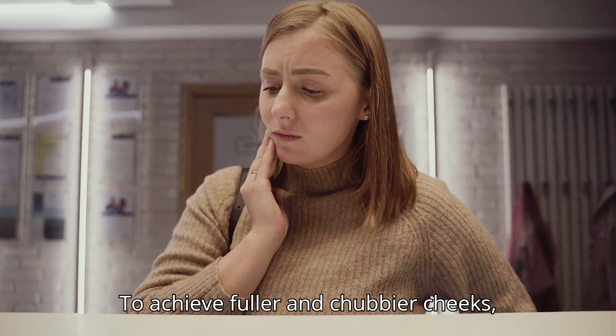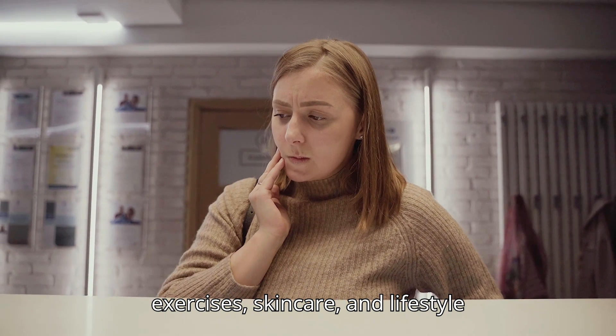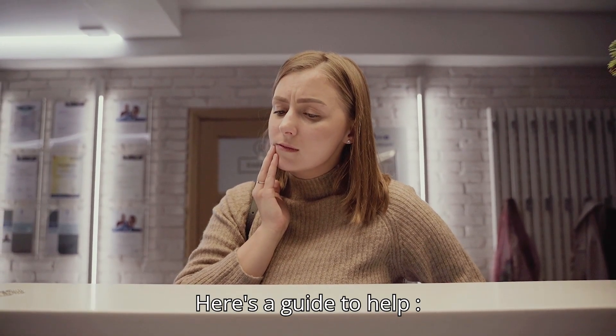To achieve fuller and chubbier cheeks, try a combination of diet, exercises, skincare, and lifestyle habits. Here's a guide to help.